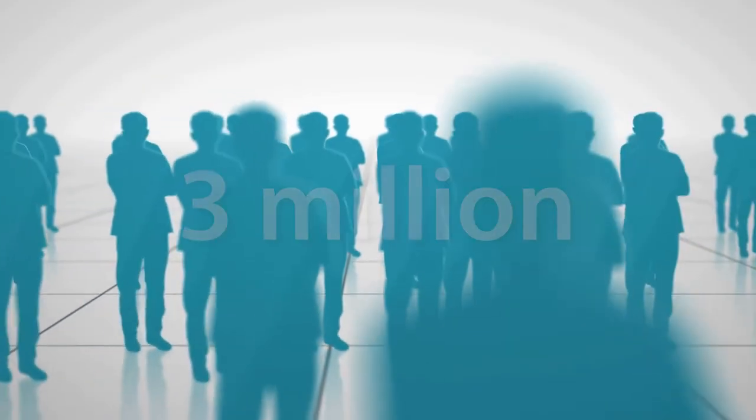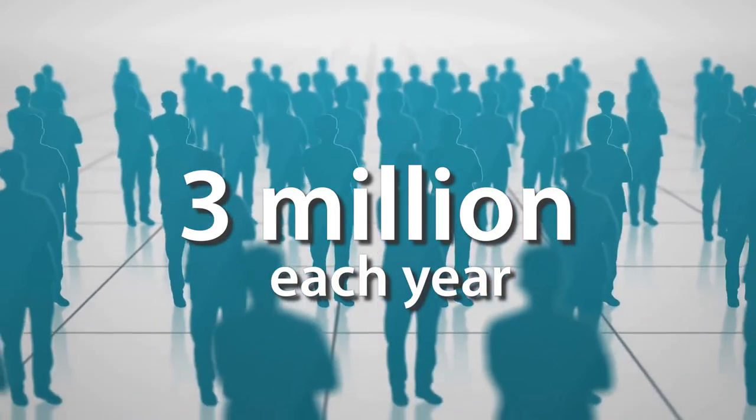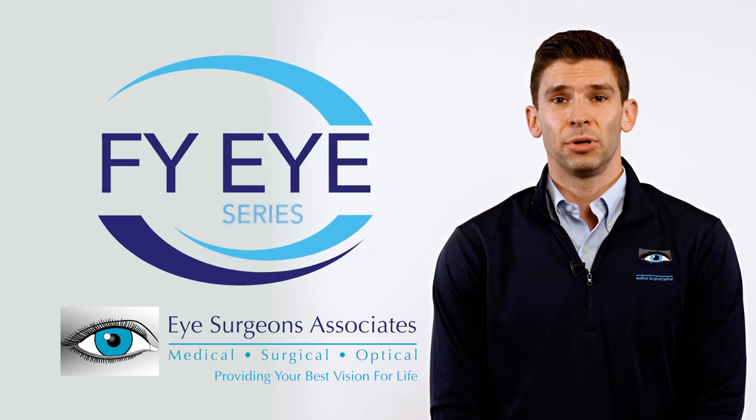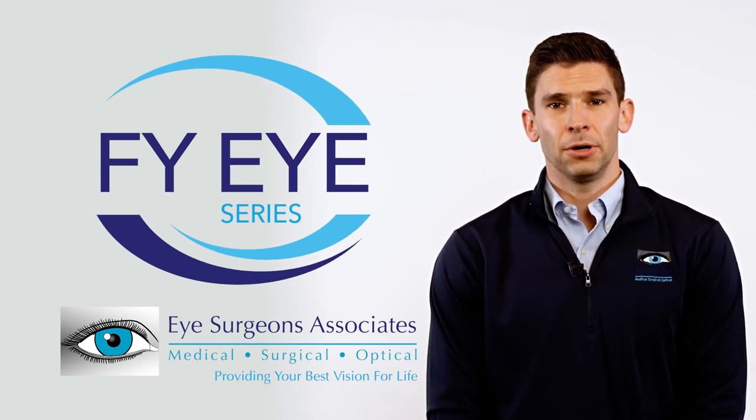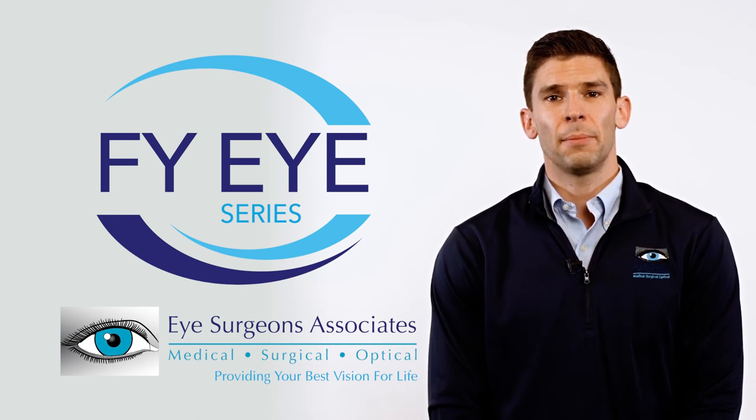Cataract surgery is the most common surgical procedure performed in the US, with about 3 million people undergoing surgery each year. Like any other surgical procedure, cataract surgery has its risks. However, current technology allows for a safe and minimally invasive procedure that is well tolerated by patients. There are many options available to help you see life more clearly after cataract surgery. Watch our FYI video series on YouTube to learn more about choosing the right lens implant for your surgery.